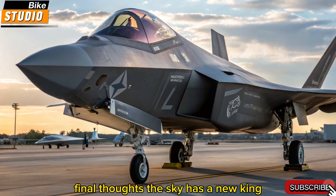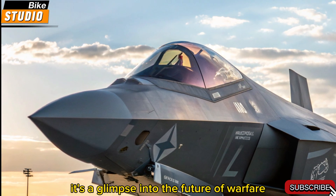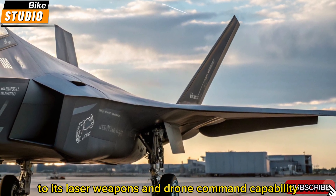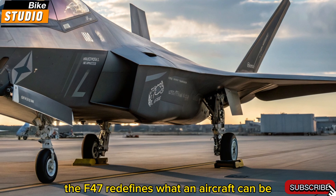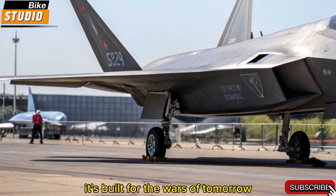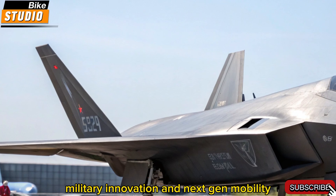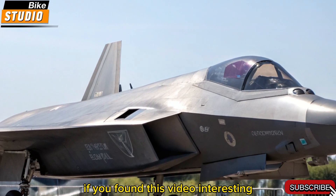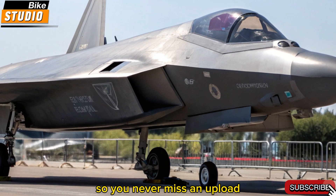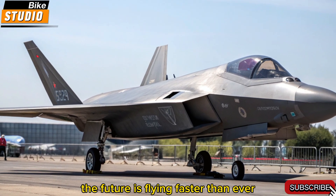The 2026 F-47 NGAD is more than a fighter jet — it's a glimpse into the future of warfare. From its AI-driven cockpit to its laser weapons and drone command capability, the F-47 redefines what an aircraft can be. It's not just built for war; it's built for the wars of tomorrow. Stay tuned to Bike Studio for more exclusive breakdowns of future tech, military innovation, and next-gen mobility. If you found this video interesting, make sure to like, subscribe, and hit the bell icon. Until next time, keep your eyes on the skies — the future is flying faster than ever.